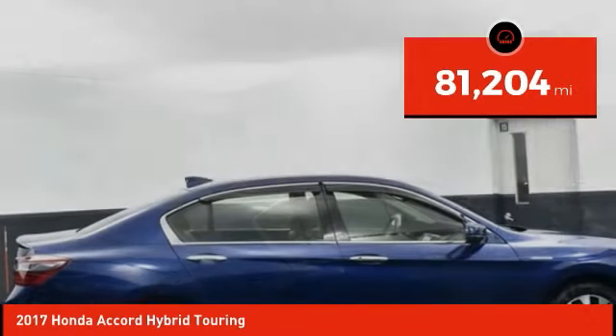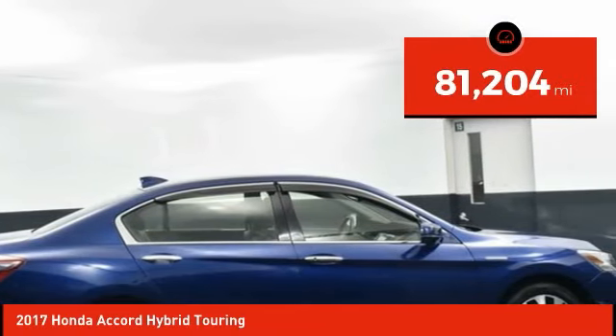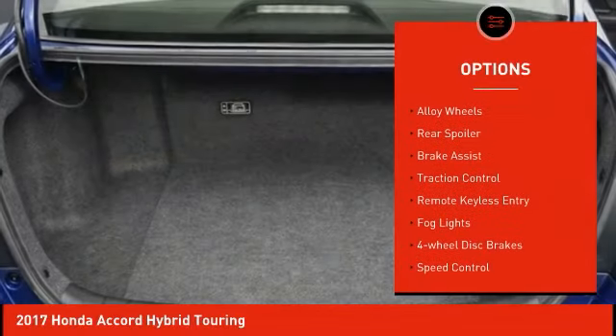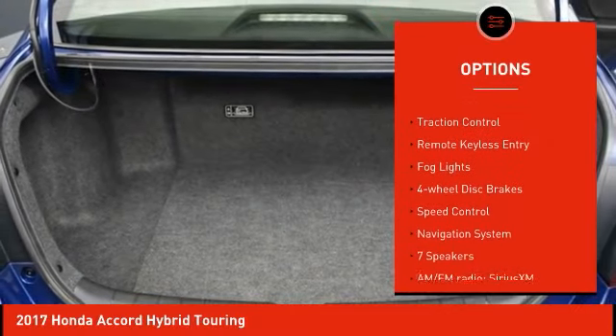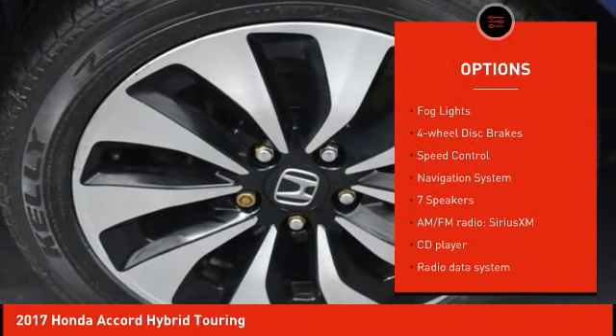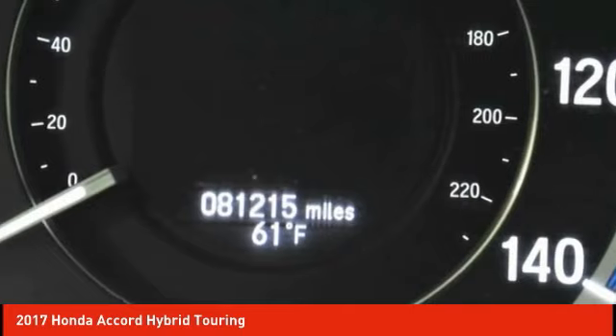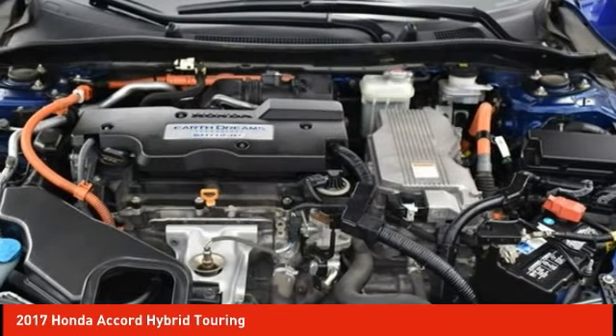This vehicle has less than 85,000 miles. Here are some of this vehicle's great options: rain-sensing wipers, electronic stability control, alloy wheels, rear spoiler, brake assist, traction control, remote keyless entry, fog lights, four-wheel disc brakes, and speed control.